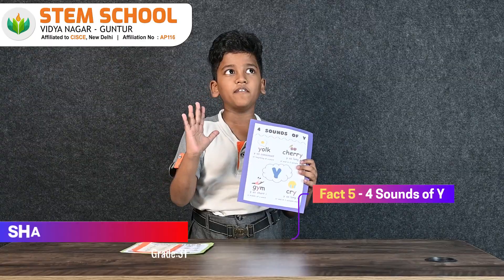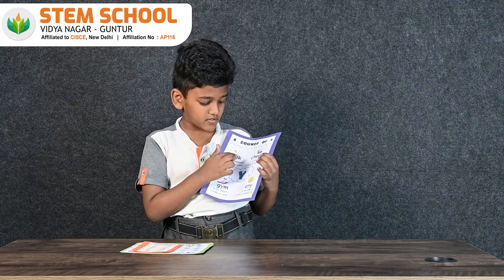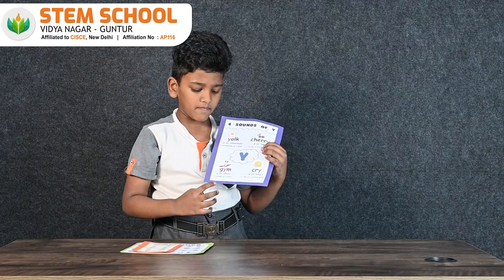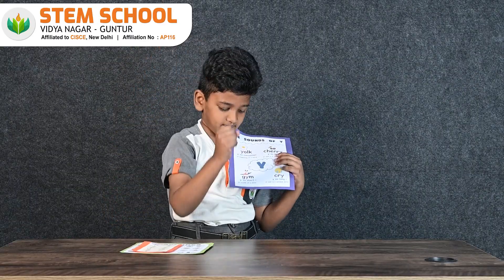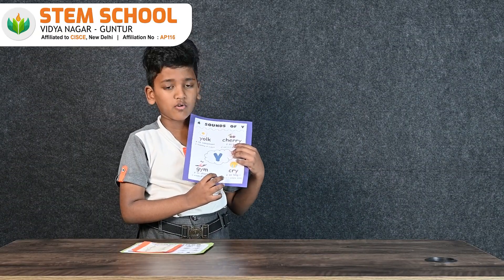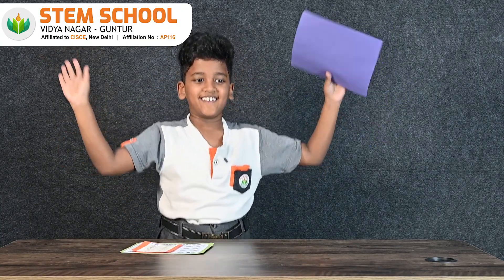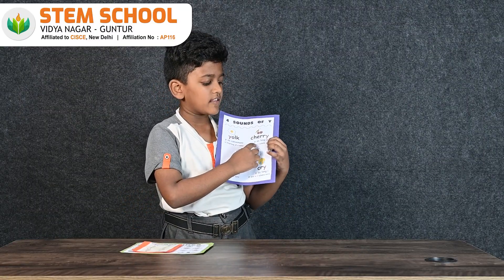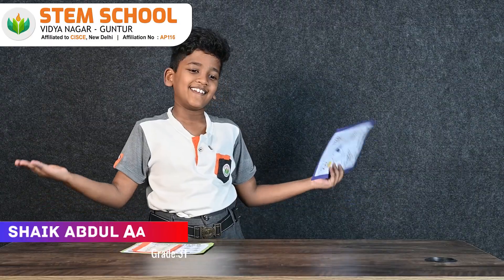Fact number 5: four sounds of Y. Y as a consonant sound at the beginning of a word — example: yo-yo, yes, yoke. Y as a shorter vowel sound in the middle of a word — example: gym, myth. Y as a long I sound at the end of a one-syllable word — example: cry, fly. Y as a long E sound at the end of two-syllable words — example: happy, cherry.